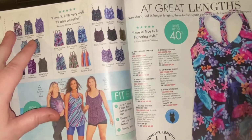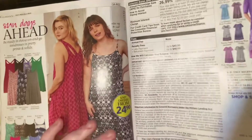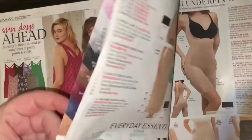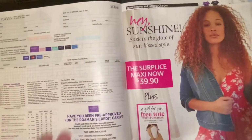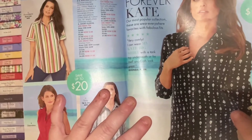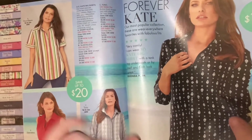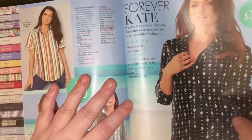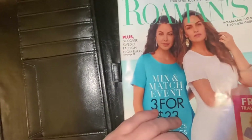All right, bye! Just like butterflies — we're all different and we're all beautiful. The next part will be the shoes, and then we're done with this month's Romans catalog. I'll be back, bye!